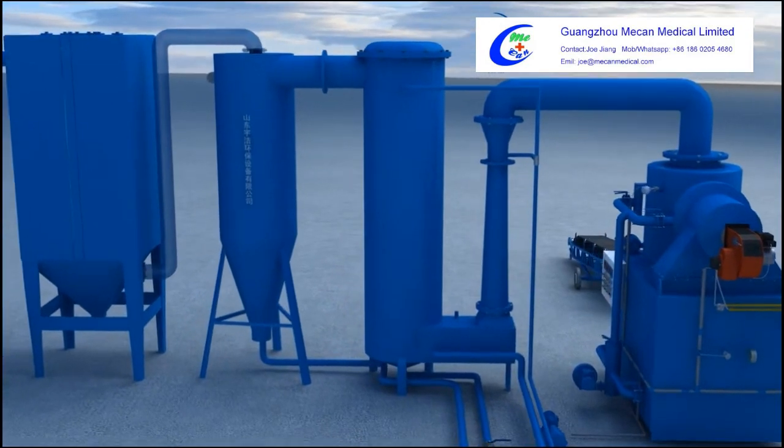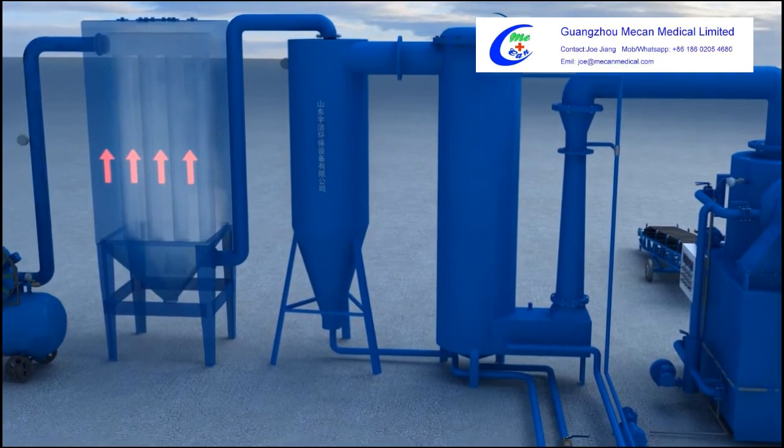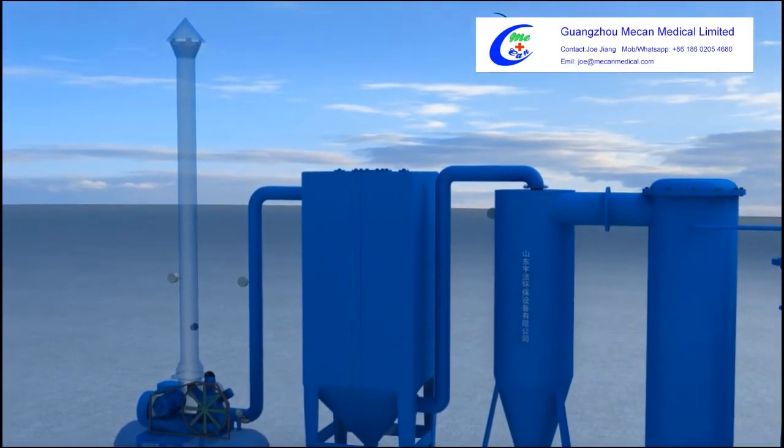Process 5: The dehydrated dry flue gas enters the bag-type dust collector. Under the action of the induced draft fan, the gas slowly passes through the filter bags and is then released into the air.